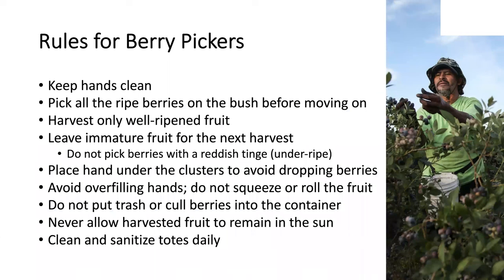Let's talk about harvesting. You want to train your berry pickers very well and make sure that they follow a number of guidelines in order for the fruit to have the best quality possible. You want your berry pickers to keep their hands clean and to pick all the right berries from one bush before moving to the next one. They need to be trained to harvest only well-ripened fruit and leave the immature fruit on the plant for the next harvest. It's not advisable to pick berries that have a reddish tinge and mix them with well-ripened berries, because this way you get a non-homogeneous harvest and consumers will complain about the unripe berries they will buy.